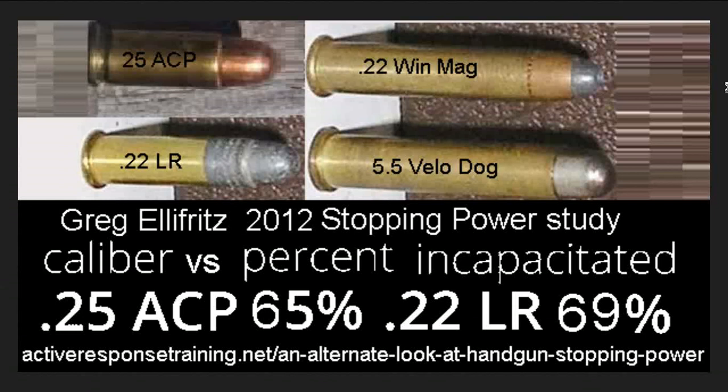First thing to note is that this was a very small sample size, but it was the best anyone could do in 2012. Also, .25 caliber is almost exclusively represented by the .25 ACP.